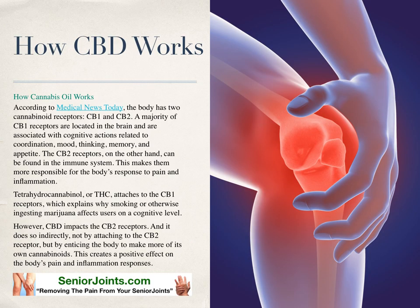Now, how does CBD work? According to Medical News Today, the body has two cannabinoid receptors: CB1 and CB2. A majority of CB1 receptors are located in the brain and associated with cognitive actions related to coordination, mood, thinking, memory, and appetite. The CB2 receptors, on the other hand, can be found in the immune system, making them more responsible for the body's response to pain and inflammation.